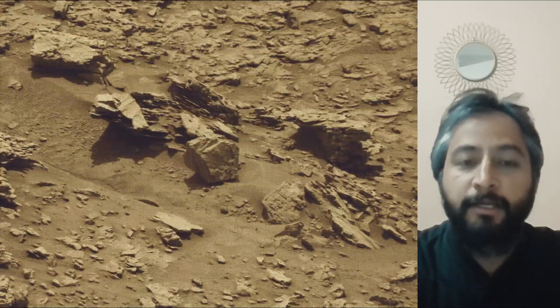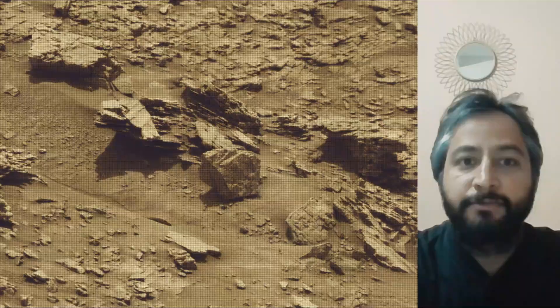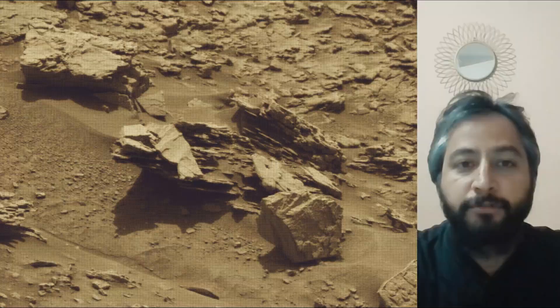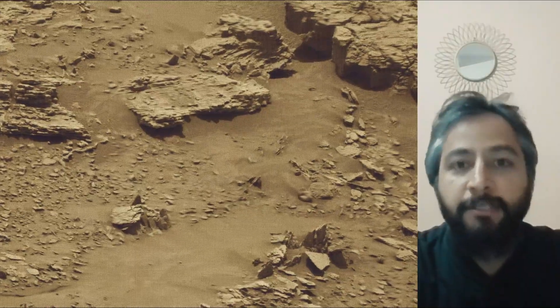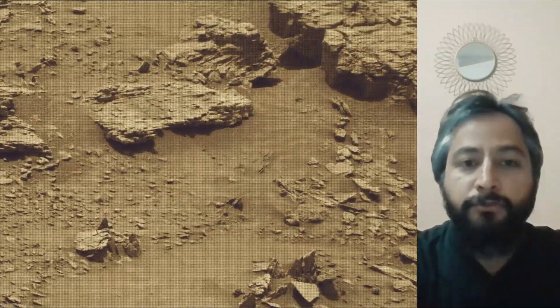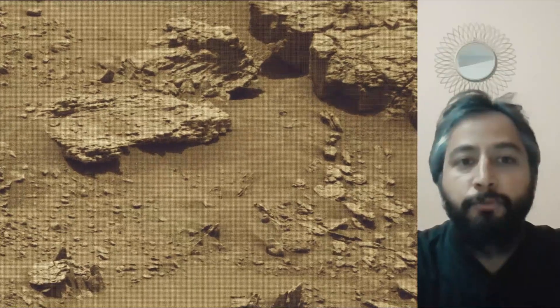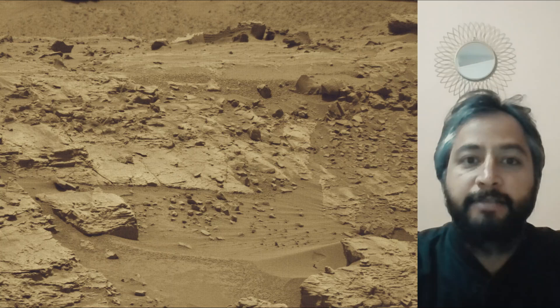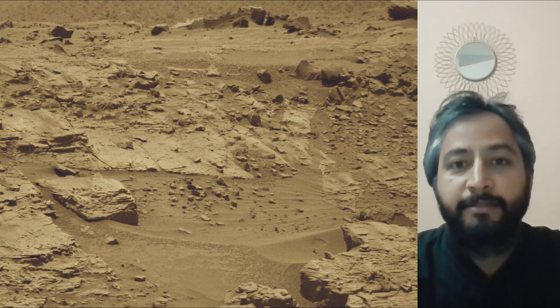Curiosity rover captured most of these images on the 4,680th Martian sol of the Curiosity rover mission on Mars. These images were captured by Curiosity rover on 5th October 2025. All image credits: NASA JPL Caltech MSSS.